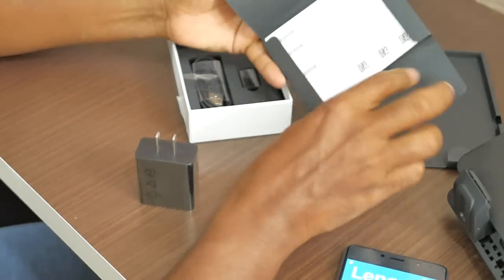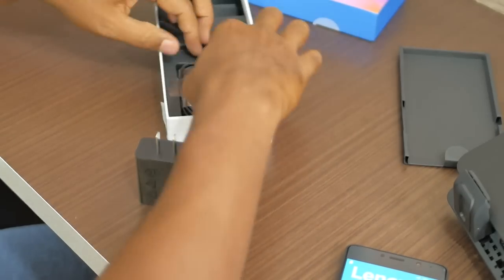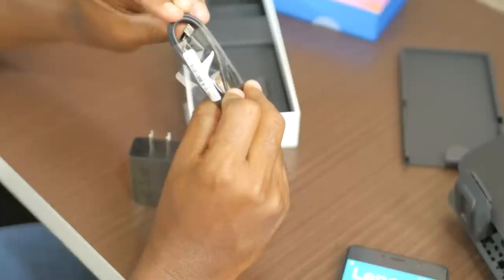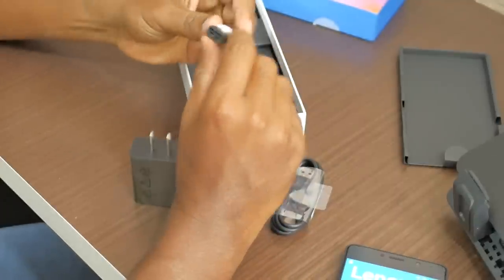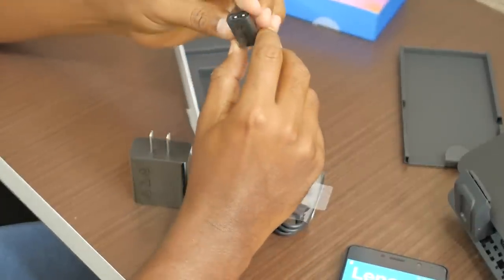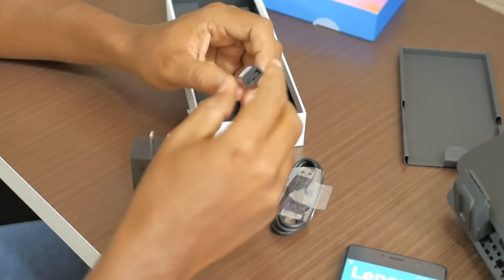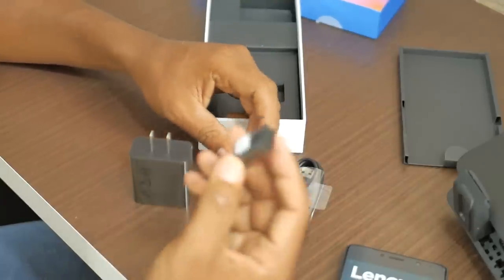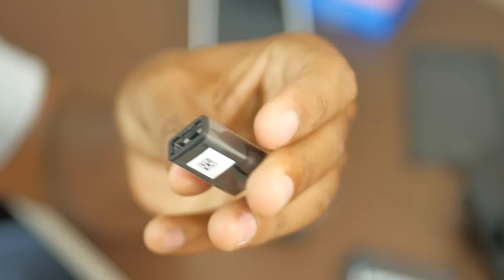E aqui tem o quê? Guias e manuais de instruções — nada muito interessante. Aqui também o adaptador, o carregador, o cabo USB micro USB. Esse objeto aqui — eu não tinha ideia — mas é o dispositivozinho que você vai conectar via cabo USB para transferir carga desse aparelho para outro smartphone, ou então para reconhecer pendrives e afins.